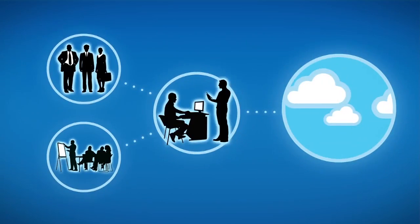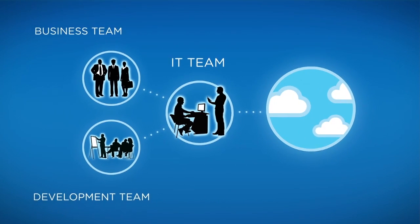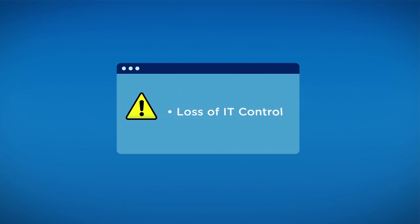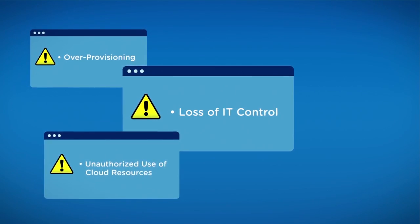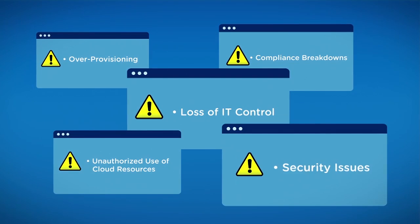As a result, business and development teams that are frustrated by wait times often bypass IT and provision their own infrastructures. This not only minimizes IT control, it can also lead to unauthorized use of private and public cloud resources, over-provisioning, faulty configurations, compliance breakdowns, and security issues.